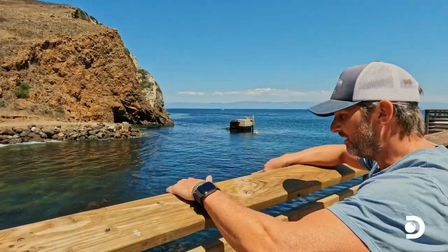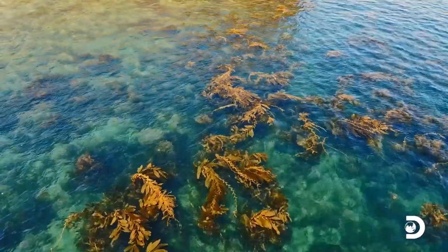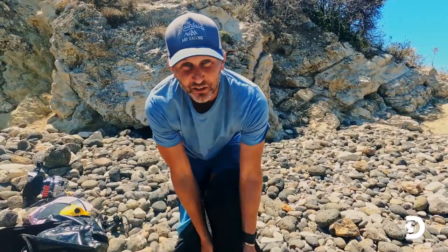That's what I'm looking for down there — a kelp forest. Look how pretty it is. Water visibility looks good. This is a three-mil wetsuit — 2.5 if you count the hole in it.